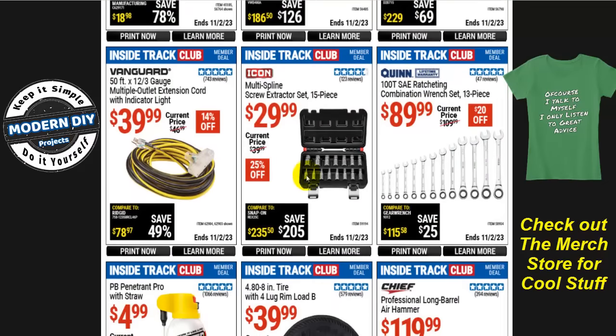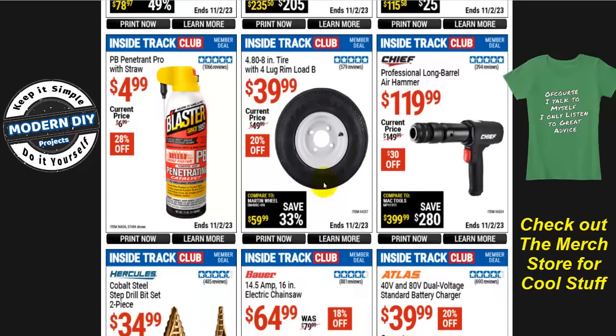From Icon, the multi-spline screw extractor set, 15 pieces, is $30, normally $40, that's 25% off. Also from Quinn, the 100-tooth SAE ratcheting combination wrench set, 13 pieces, is $90, normally $110, save $20 — the other one was metric, this one is SAE. Why they couldn't put them both together in one spot, I don't know, but that's Harbor Freight.